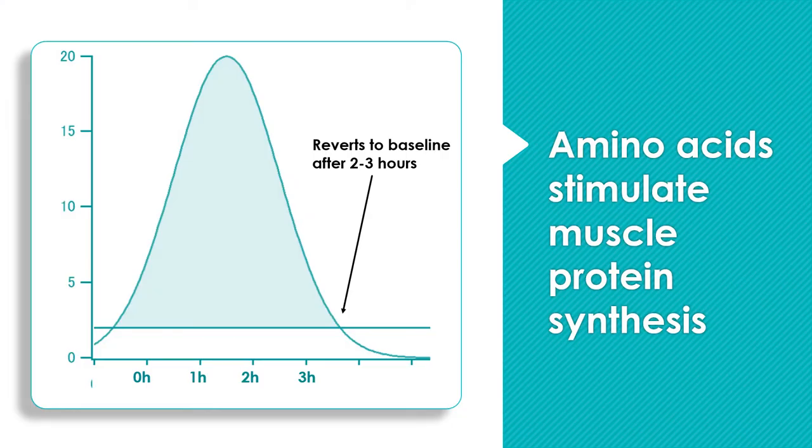Years ago we believed that exercise stimulated muscle protein synthesis and protein provided the building blocks. But more recent data has shown that protein itself can stimulate muscle protein synthesis — even in the absence of exercise, a bolus of protein can stimulate some muscle protein synthesis. This effect depends primarily on the essential amino acids, especially the branch chain amino acids, and of those, especially leucine.